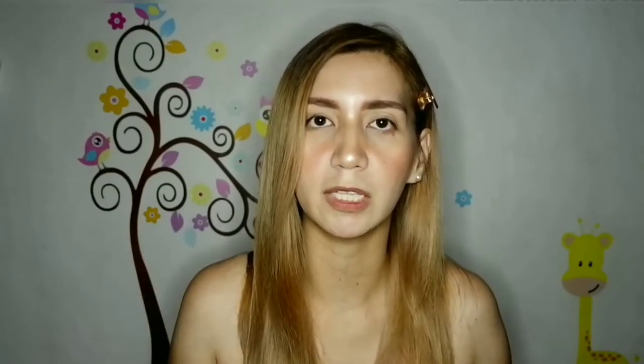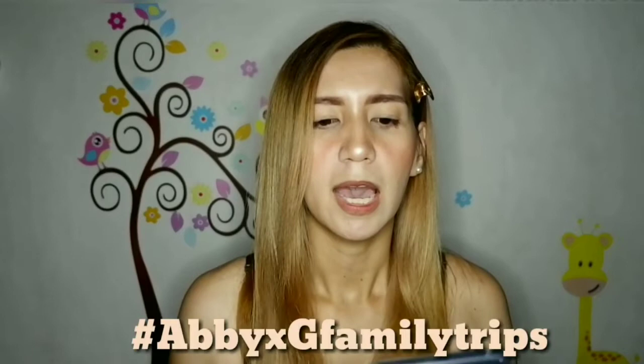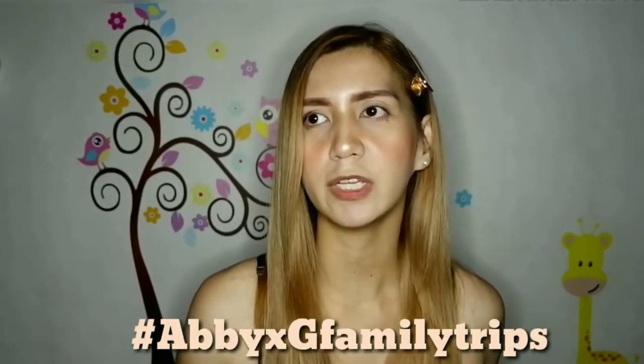What you have to do, guys, is like this video, subscribe to my channel Abigail Twazen, and subscribe to G Family Trips channel — I will put the link in the description box below. Then share this video with the hashtag AbbyXGFamilyTrips on your social media accounts. The giveaway will end at the end of June, and we will be updating you when we announce the winner.